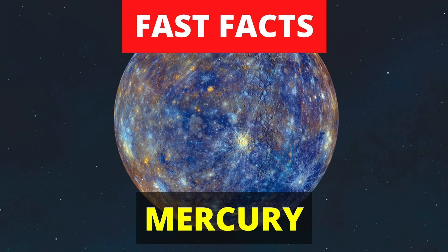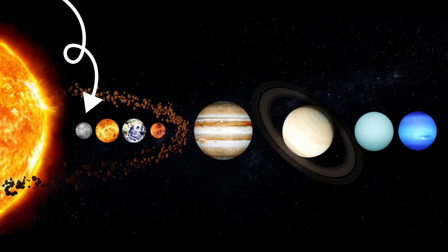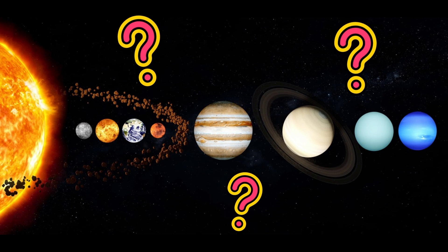Now you know some fast facts about the planet Mercury. Don't forget to like and subscribe so you'll get notified when we upload a new video. I can't wait to discover where we go next.